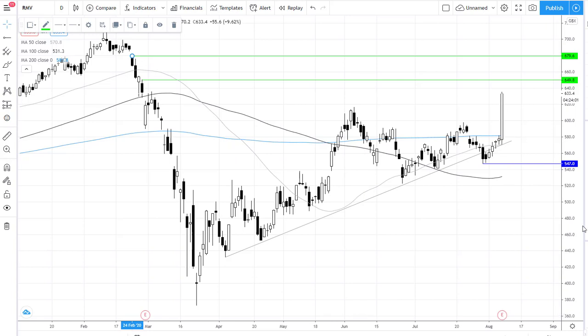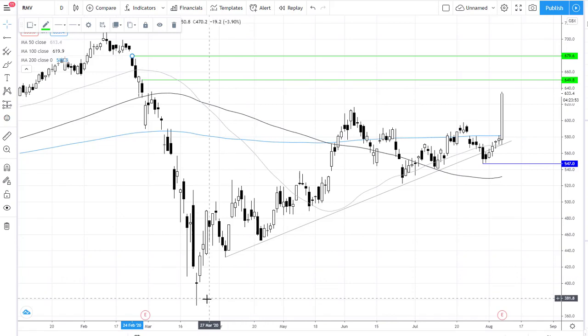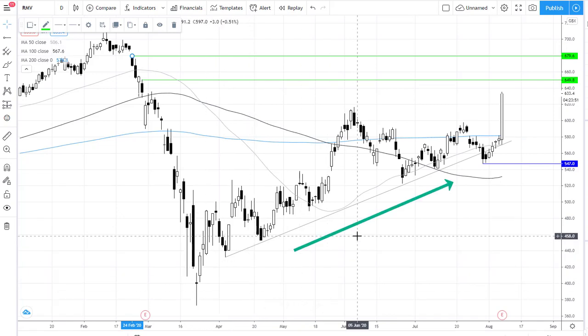Looking at the chart, we can see this wonderful rally here with Rightmove trading just shy of 10% higher. It's seen a phenomenal rally since the mid-March lows and now trades just 1.5% down year to date, outperforming the broader market.